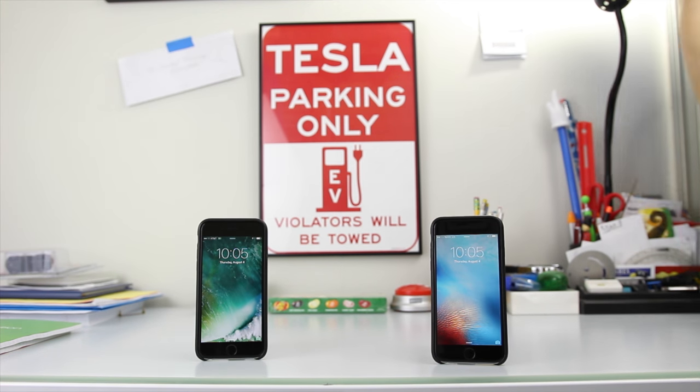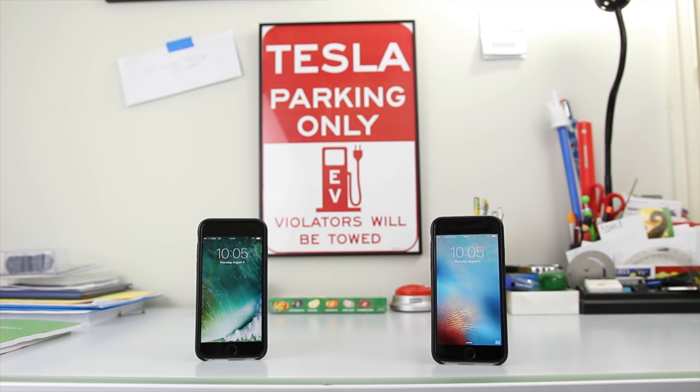FreedomPop and Ring Plus are both carriers offering completely free cell service, but which is better?